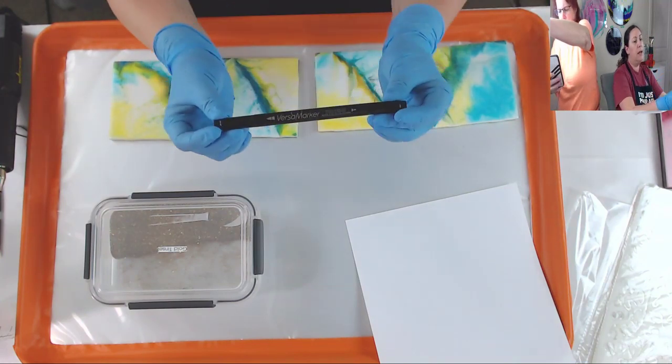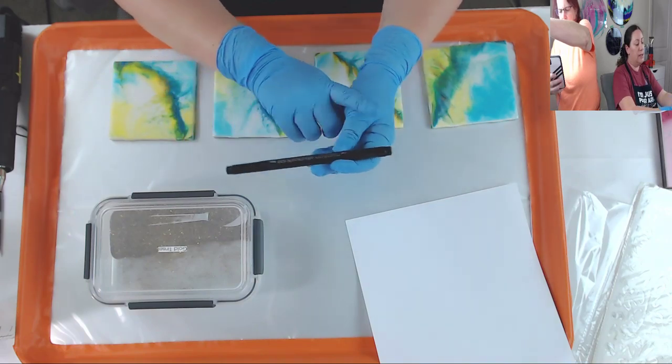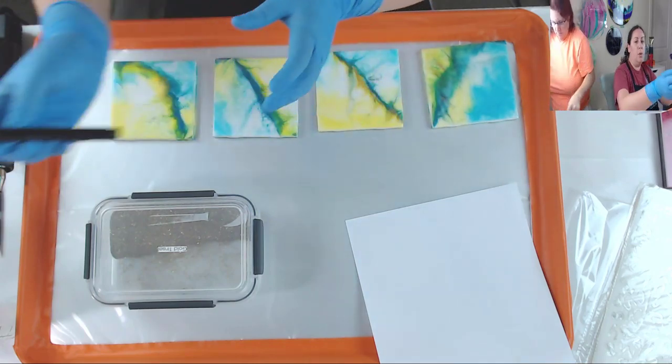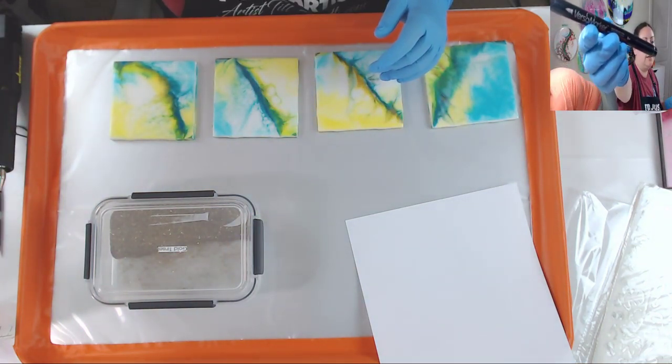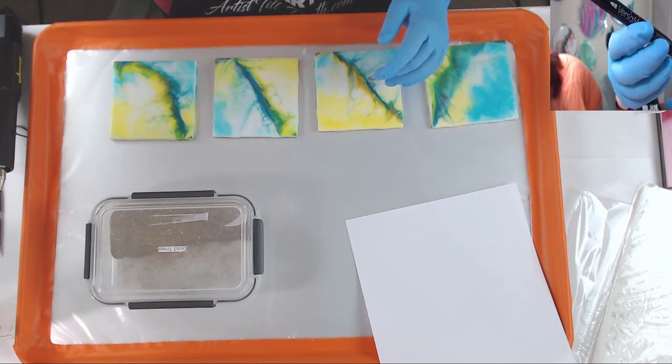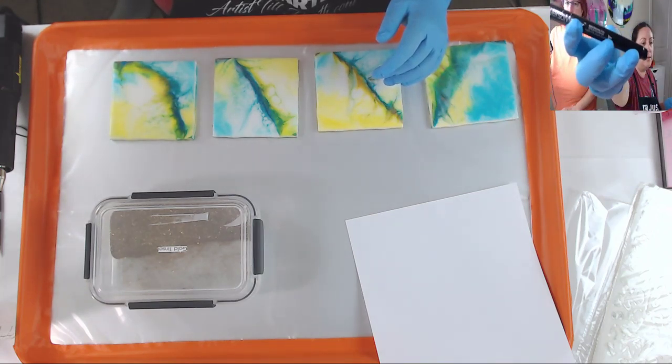I'm going to use a VersaMarker ink pen. It has two nibs - there's a broader one and a narrow one where you can draw and write. You can see this is a different tip than this tip right here.